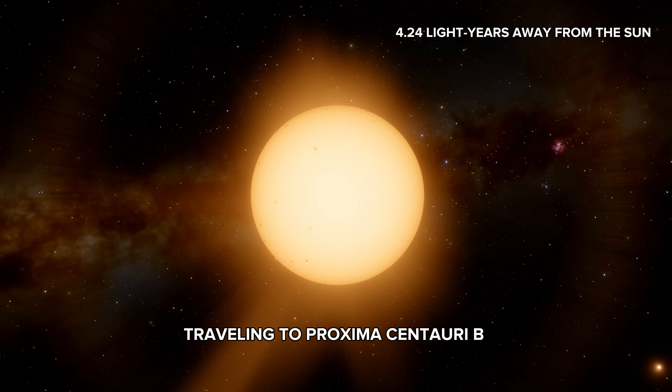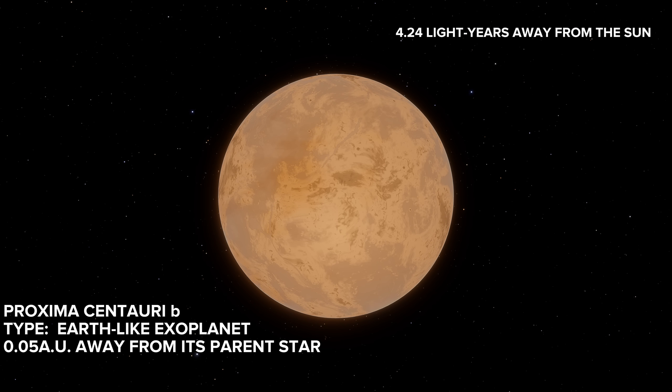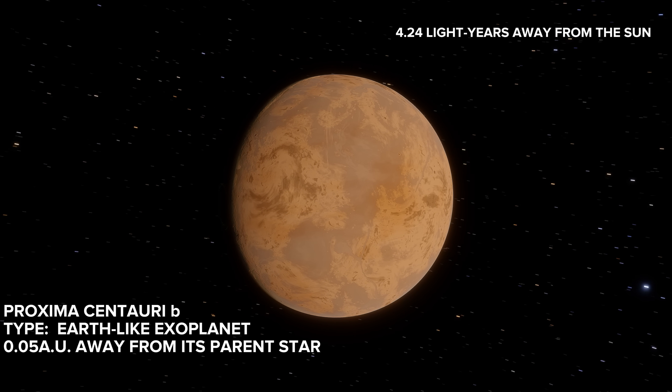Traveling to Proxima Centauri b, a super-Earth exoplanet. Proxima Centauri b is an Earth-like exoplanet, 0.05 AU away from its parent star.